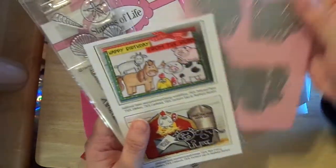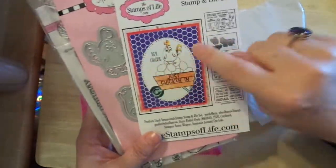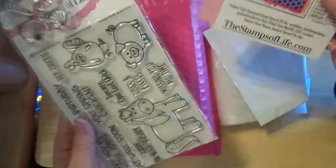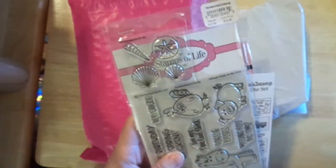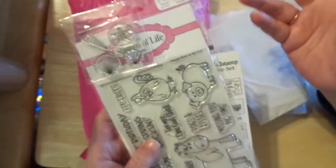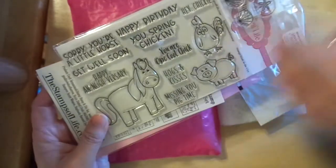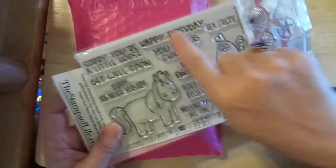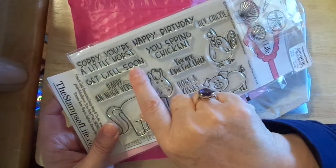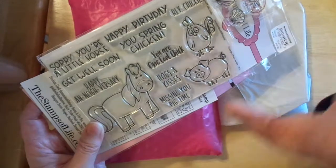First off, I have my monthly subscription from Stamps Alive, who I love. My husband has poultry, so this was really charming. She also sent me an extra little stamp set. It's really sweet of her — she has sent a lot of extras lately and I've been really appreciative. It's got the horse, the pig, and the chick, and then cute little sentiments: 'Sorry you're a little horse,' 'Get well soon,' 'Happy anniversary,' 'Nay.'